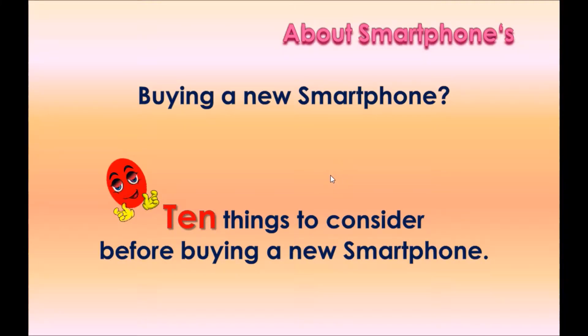Are you planning on buying a new smartphone? Here are 10 things to consider before buying a new smartphone. Let's review all these options one by one.